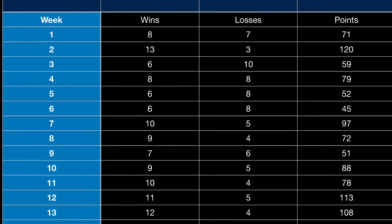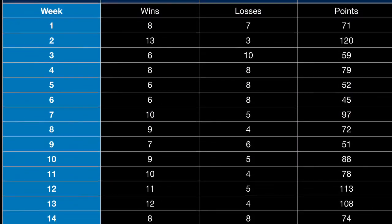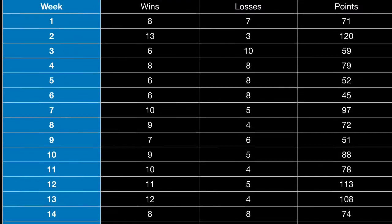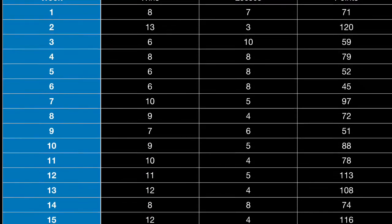What's up guys, Mr. Octagonal here from Octagonal Gaming, and we're back with our NFL predictions. We are now in week 16, which absolutely blows my mind. Last week we did really good — 12-4, 116 points.